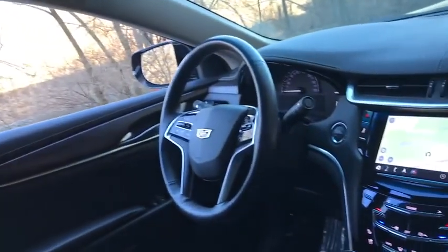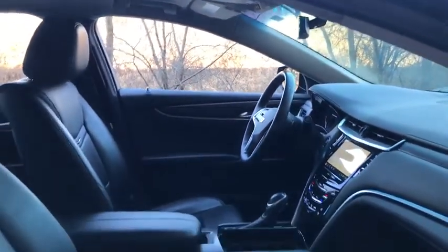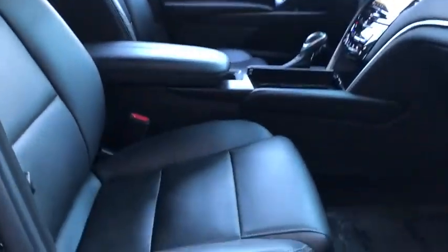Keyless entry, navigation system, anti-lock braking system, power passenger seat, backup camera, steering wheel audio controls, traction control, stability control, remote engine start, Bluetooth.